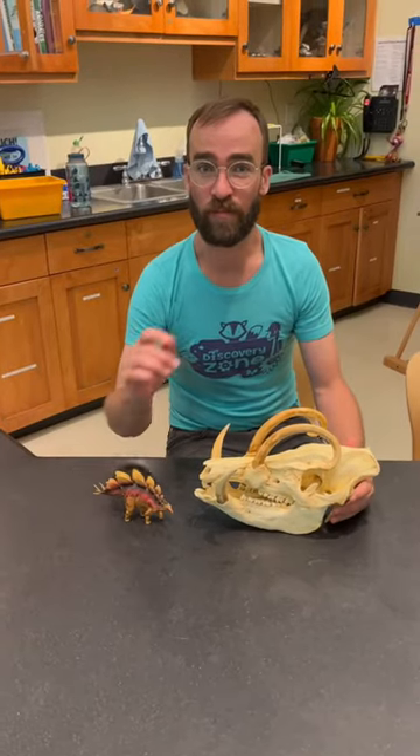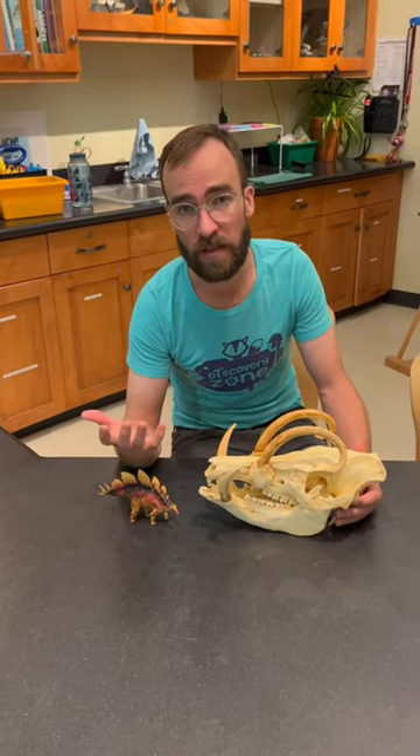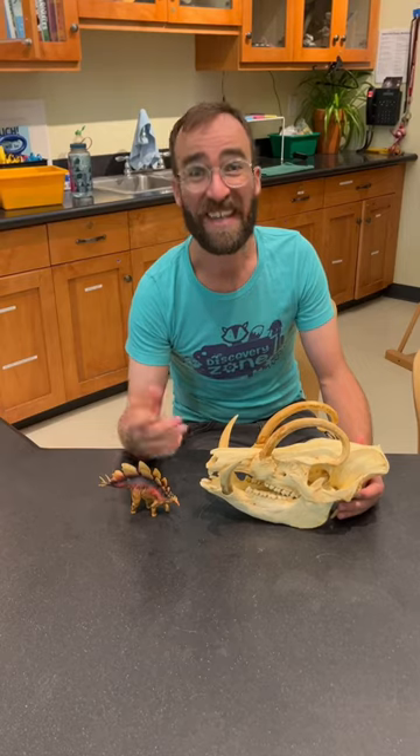My favorite thing in the museum is you. Really? Me? Thanks. No, not you — the guests. Oh, right. Yeah, yeah, that's good. Yeah, you. Yeah, you.